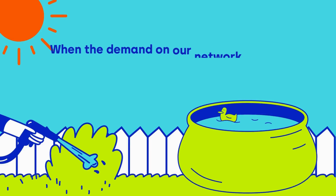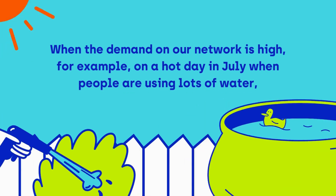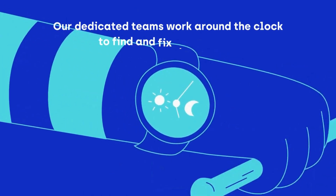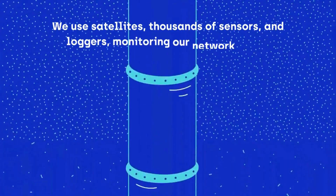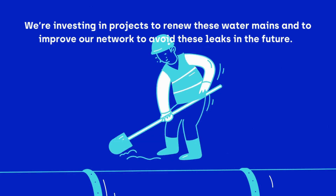Also, when the demand on our network is high — for example on a hot day in July when people are using lots of water — this can cause low pressure in the pipework and may also affect your water supply. Our dedicated teams work around the clock to find and fix these leaks. We use satellites, thousands of sensors and loggers, monitoring our network 24-7. We're investing in projects to renew these water mains and to improve our network to avoid these leaks in the future.